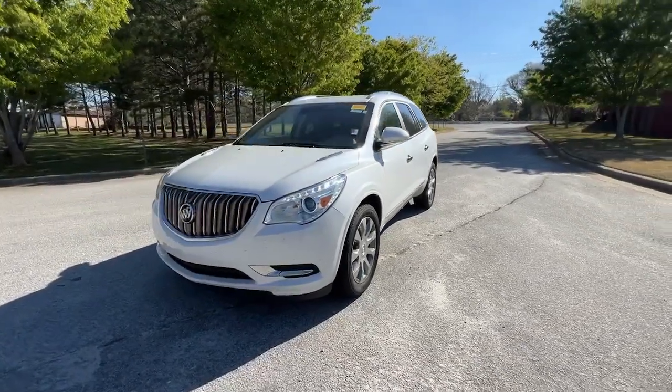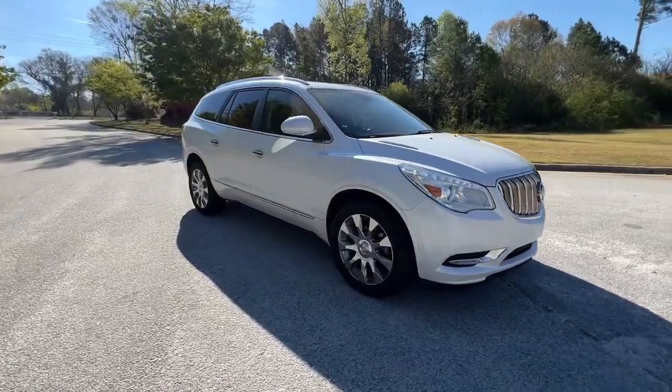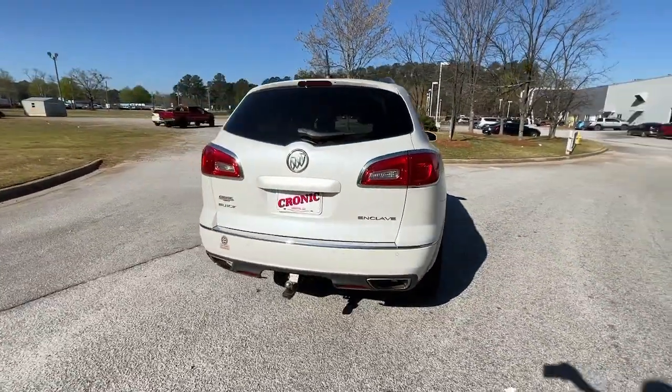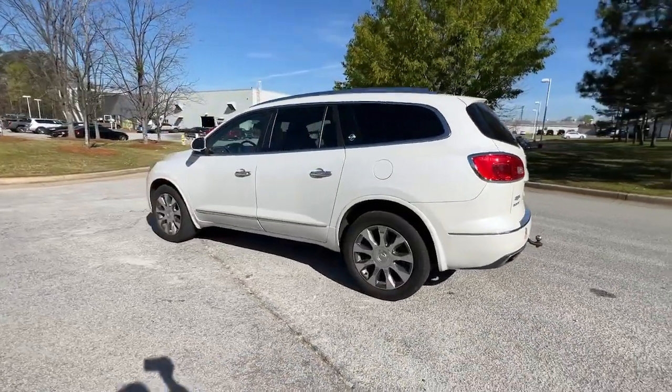You just found the 2017 Buick Enclave. With less than 35,000 miles on the odometer, this vehicle provides excellent value. The Buick Enclave — the midsize luxury SUV that gives you command of the road in safety and comfort with all the mod cons.